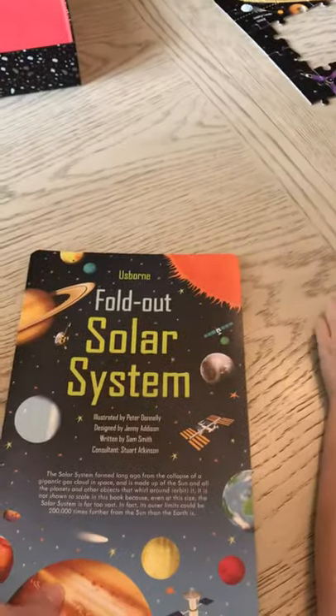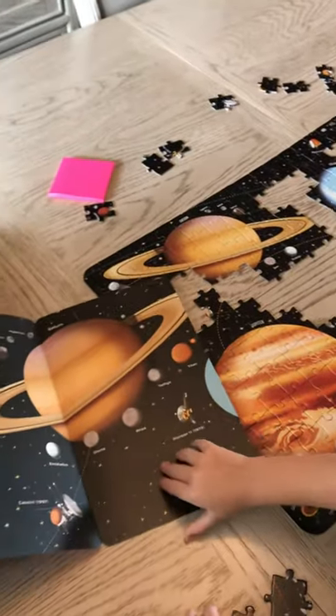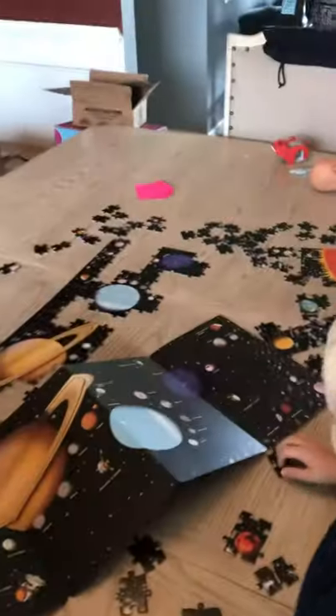And then it comes with this fold-out solar system book, which we haven't even got into yet. Look at Luke — you can hear, they're excited about it. So highly recommend our puzzles. They come with a book, and they are so much fun.